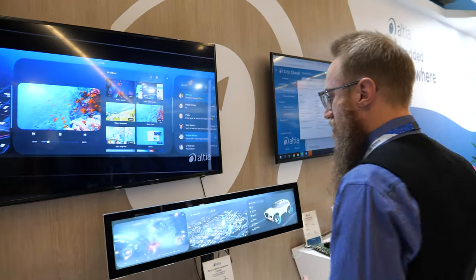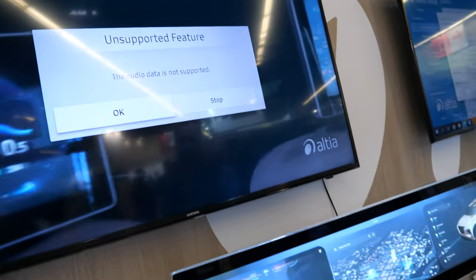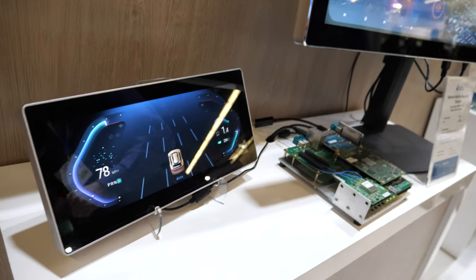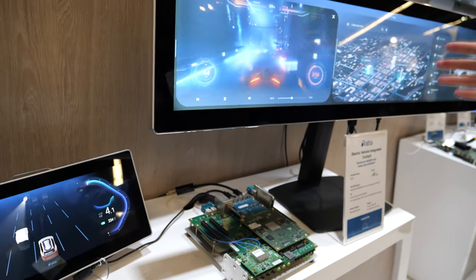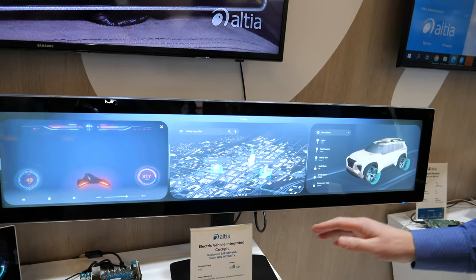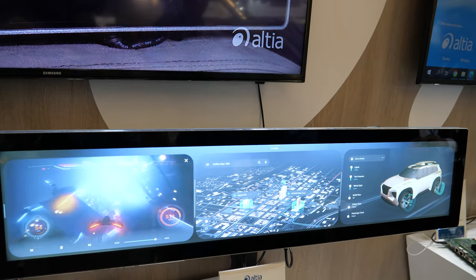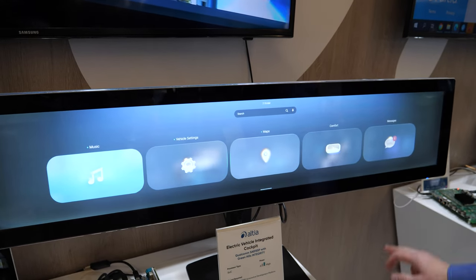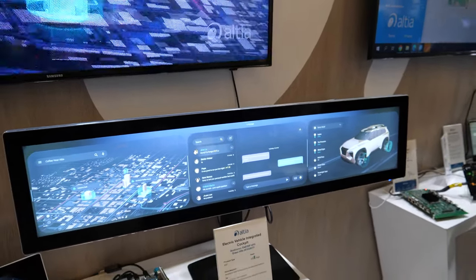Over here, this is our integrated cockpit for electric vehicles. It's running on a Qualcomm 8155P. This is actually running natively in Green Hills operating system. The cluster display here is a full 3D display. And then over here, this is running on a multivisor — this is running an Android subsystem. Three windows here, with 3D running in multiple windows. Everything can be rearranged, and we can bring up different windows as well. That's a lot of graphics on one SoC — the Qualcomm.